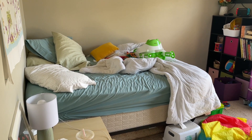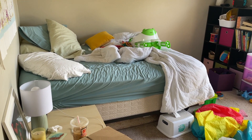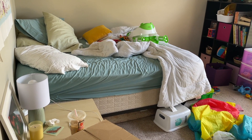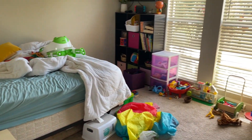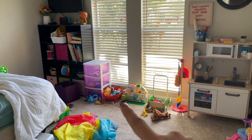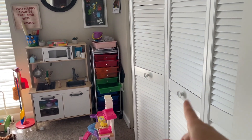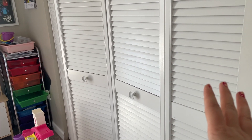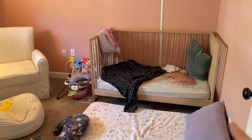We're going to get a pullout couch so we have space for our moms to sleep, which will make this room more functional — that's on the to-do list but not happening right now. So we'll just organize what we have. We have art supplies, her kitchen, all these little toys, and then that closet has Christmas stuff, Halloween, all kinds of different things — it's pretty full so it's pretty much off limits.